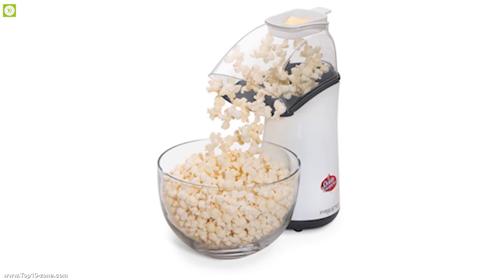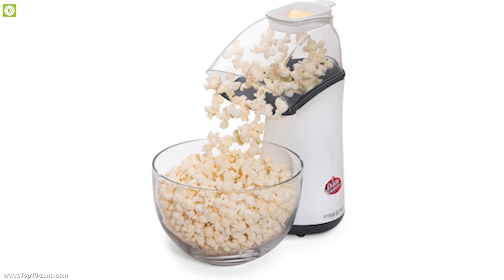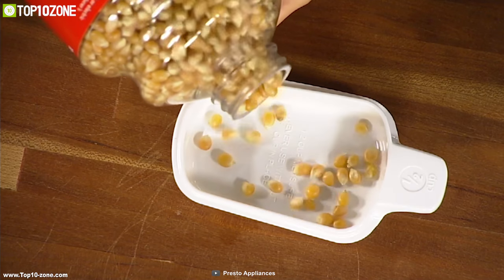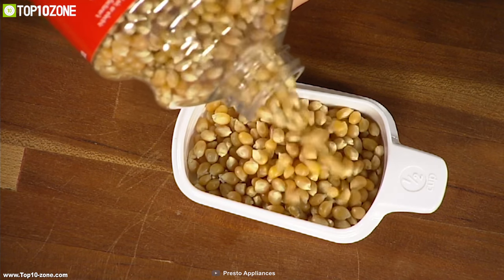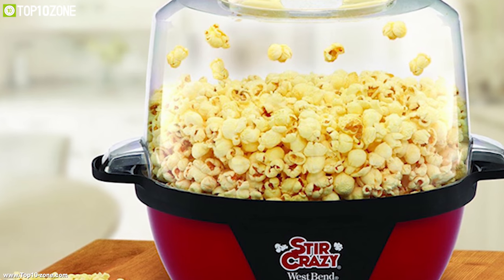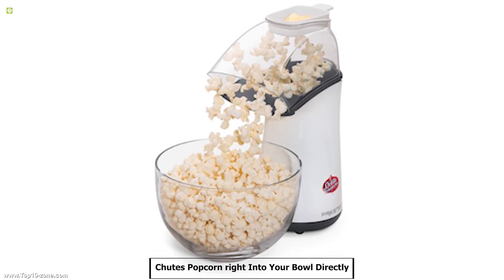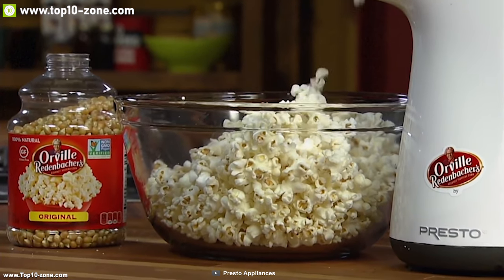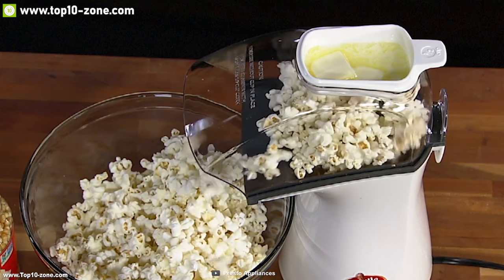You can enjoy all natural popcorn with no artificial flavors or added salt. It comes with a butter melter which doubles as a handy measuring cup so that you can enjoy the exact amount of buttery popcorn every time. This device shoots popcorn right into your bowl directly, which means you don't have to get your hands messy or dip into the hot cooker to get the last bit of popcorn.